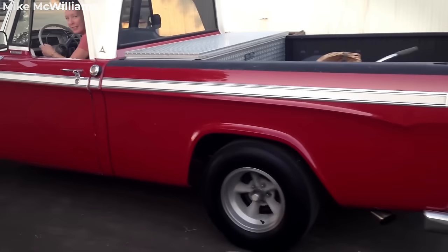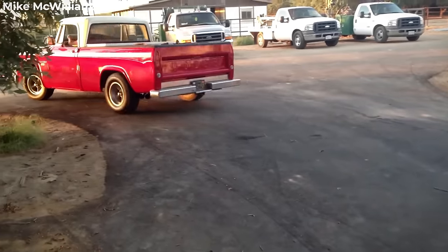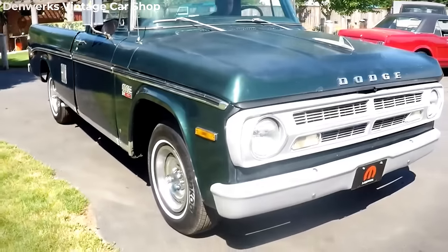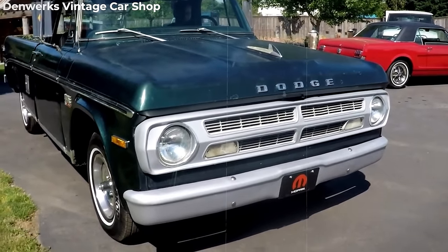Although attempts were made to revive the Dude concept with a Durango-based prototype three decades later, it never progressed to production. Despite its brief production run, the 1970 Dodge D100 'The Dude' remains a sought-after and highly collectible trim package among automotive enthusiasts.